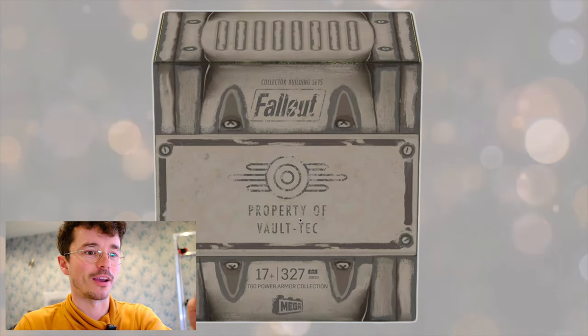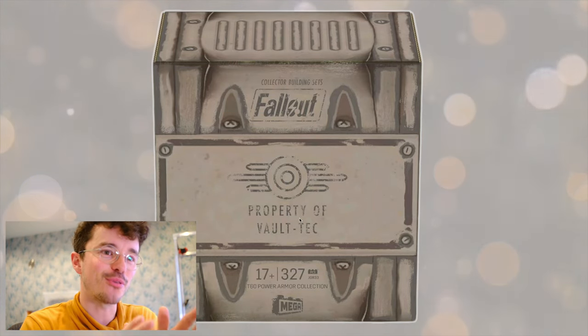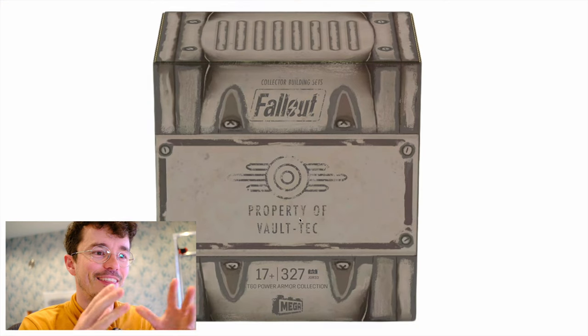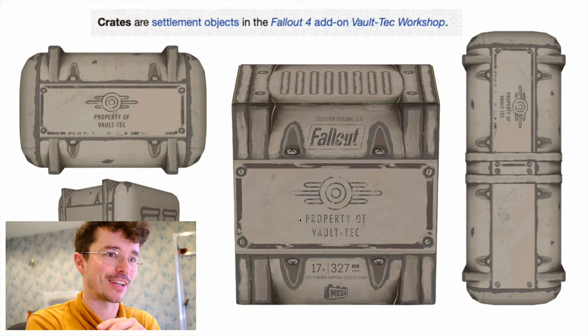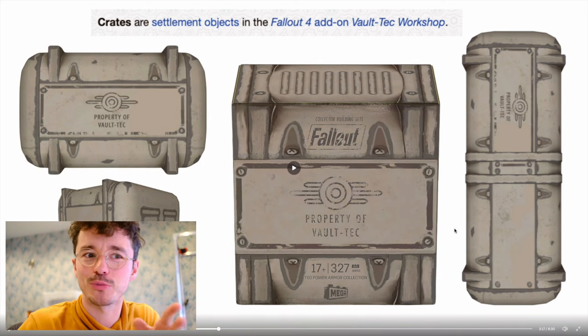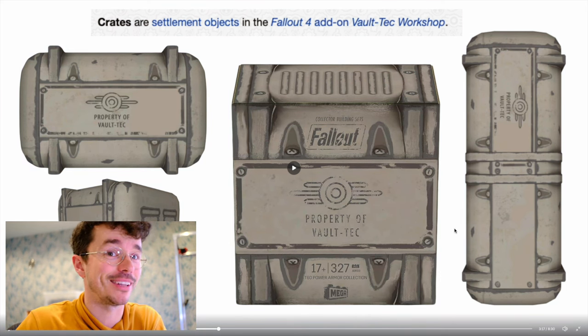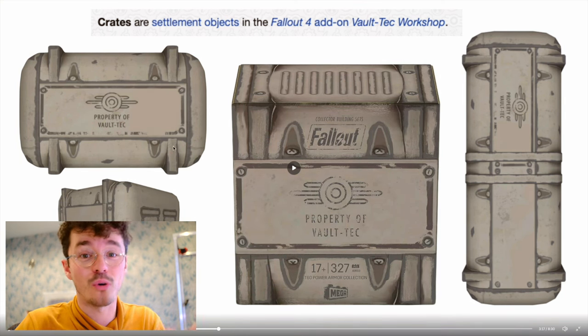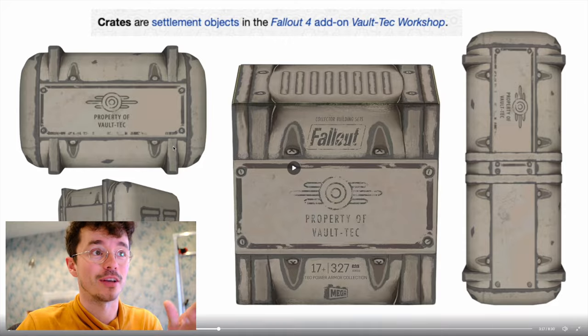Look at this box — that is so crazy how directly ripped from Fallout that is. In the next slide, you can see just how much. Like, which one's the Fallout crate and which one's the Mega packaging? Because it's really difficult to tell. Those are renders from in-game, and that's the official set. They look like they are all just the same beast.